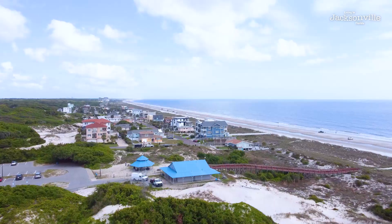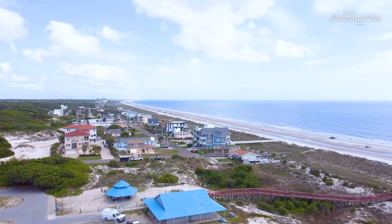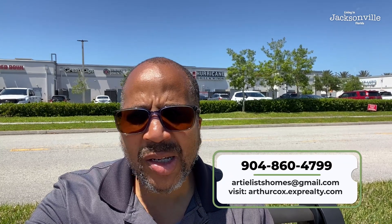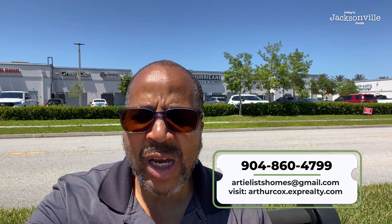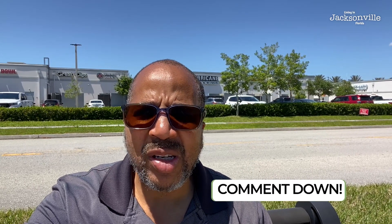Very close to St. Augustine — maybe 25-30 minutes. You're very centrally located. Get with me, give me a call, shoot me a text, and we'll set up a Zoom meeting to get you squared away when moving to this area. Love to help you out — thanks for subscribing and liking my channel. Leave some comments and questions below: do you have family members that lived in this area? What's your favorite part of the Bartram Park area? What are some things this area could improve? Leave those comments and we'll get those questions answered.